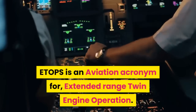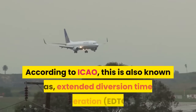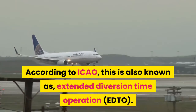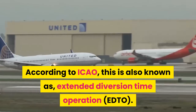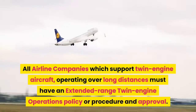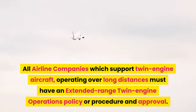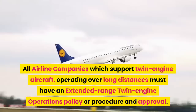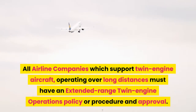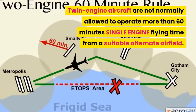First, let us see what ETOPS stands for. ETOPS is an aviation acronym for Extended Range Twin Engine Operation. According to ICAO, this is also known as Extended Diversion Time Operation, or EDTO. All airline companies which support twin engine aircraft operating over long distances must have an Extended Range Twin Engine Operations policy, procedure, and approval.